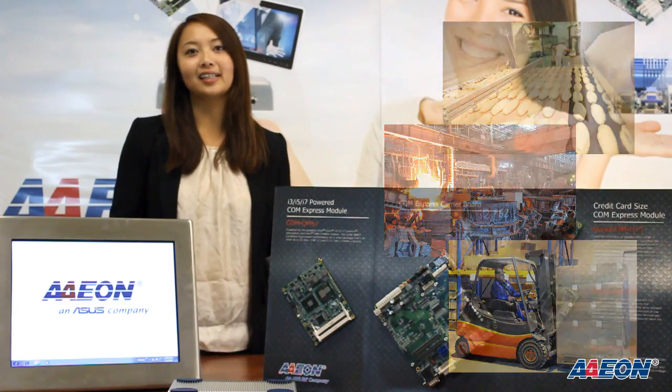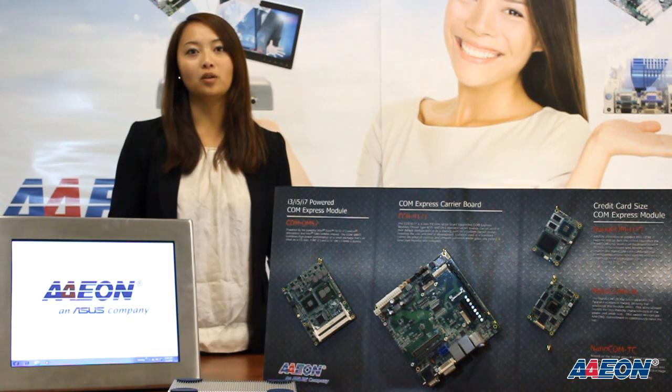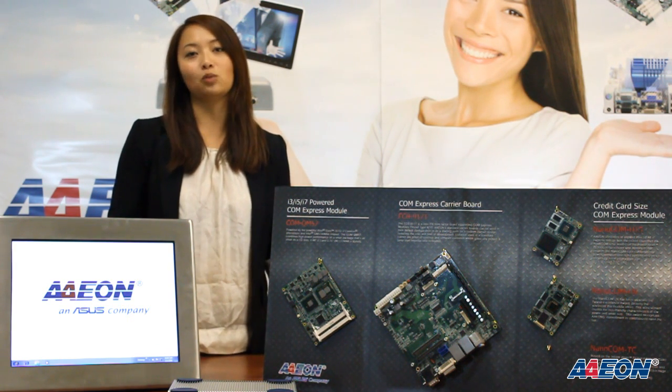To combat the harsh environment common in the food industry, factories, and warehouses, Aeon has designed a rugged stainless steel fanless touch panel computer, the AFP6152.